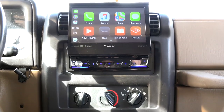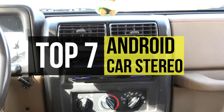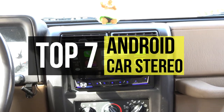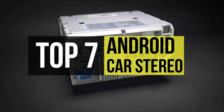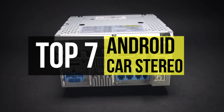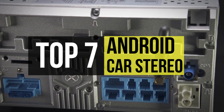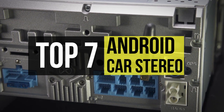Car stereos have come a long way since the advent of tablets and smartphones, and these Android Auto head units provide you with the kind of functionality that used to be available only in luxury vehicles. Also, Android car stereo systems are known to be exceptionally dependable and convenient, as they take into consideration wireless connections through Bluetooth.